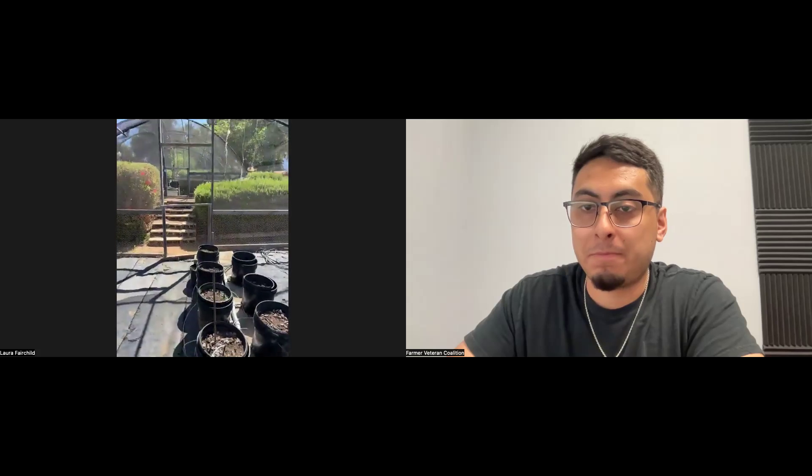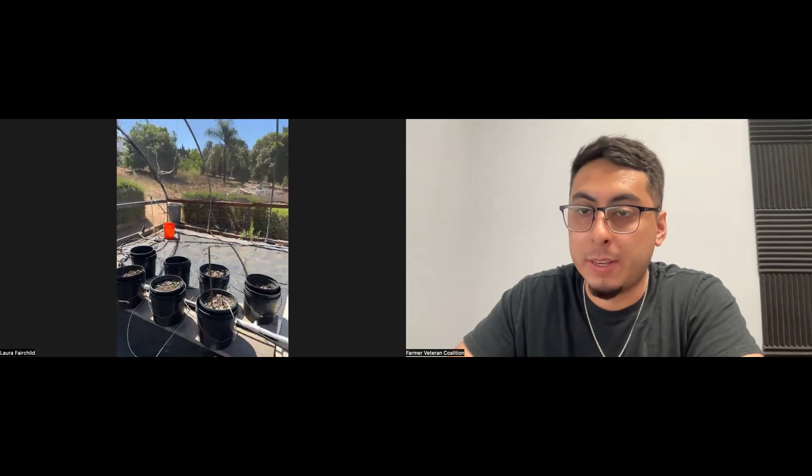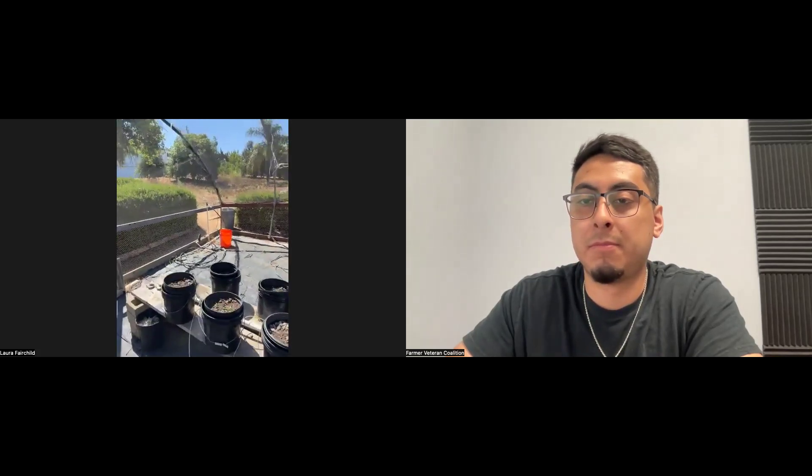Question: does Mill Stop go in with everything else or just when cleaning? No — it's just sprayed using a backpack sprayer.